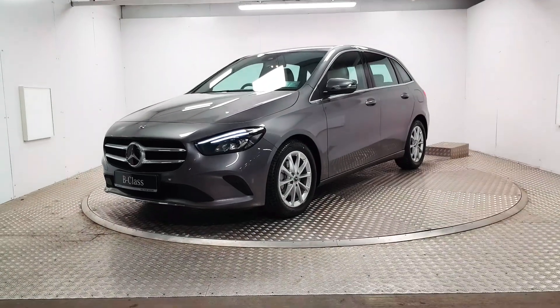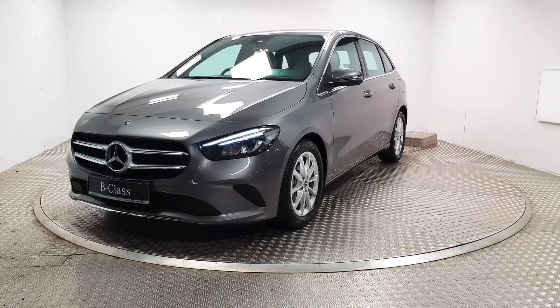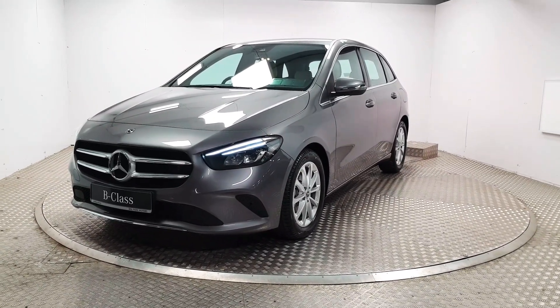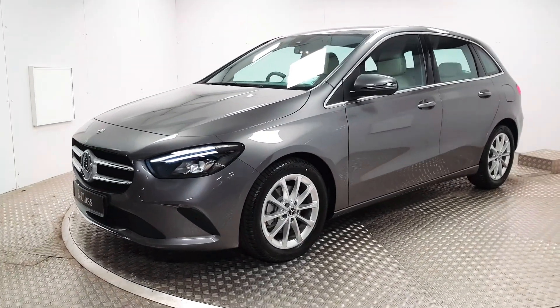Welcome to MSL Park Motors Mercedes-Benz. This is a fantastic all-new Mercedes-Benz B-Class — this is the first of the new model that we've had. I'll run you through a couple of quick features on it.